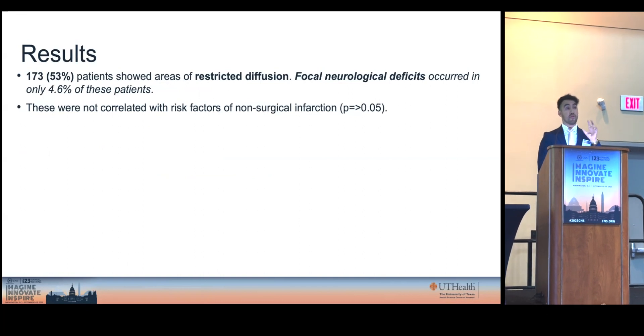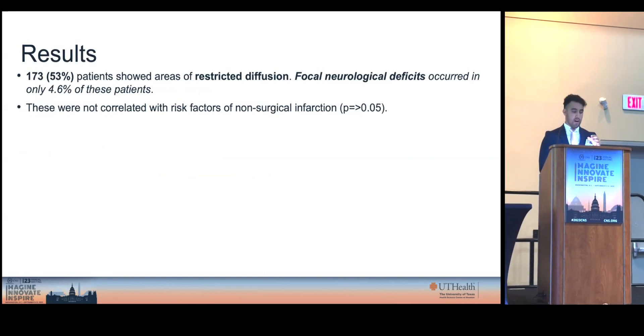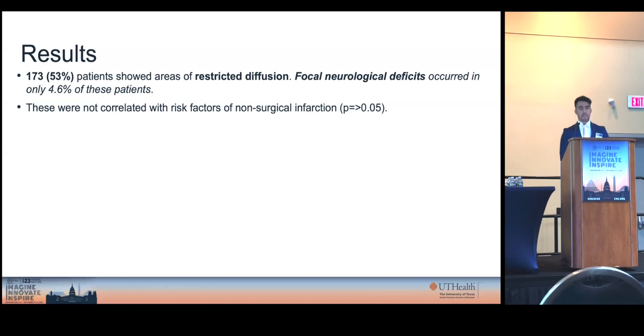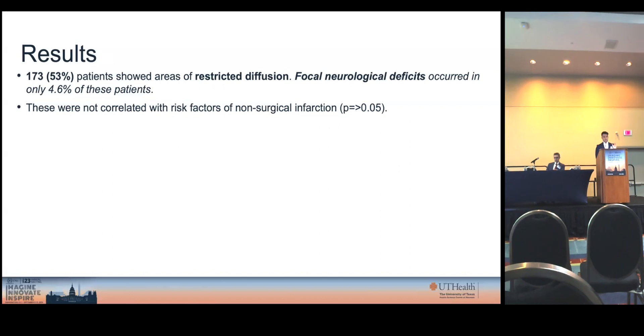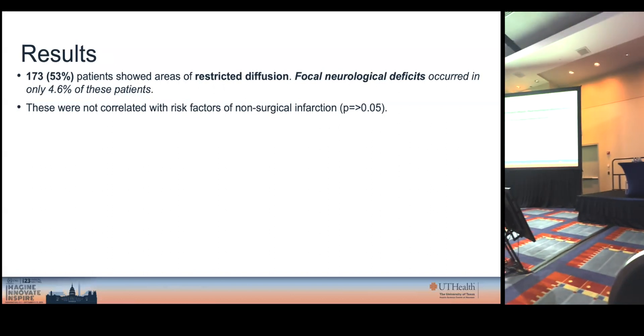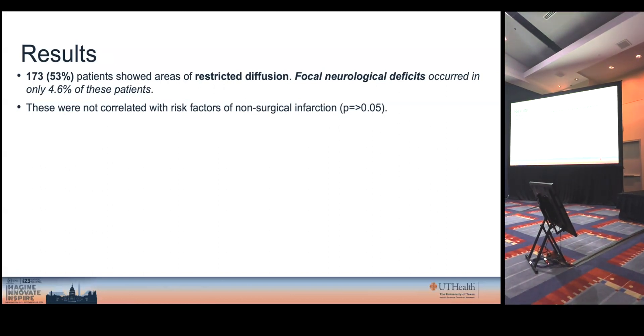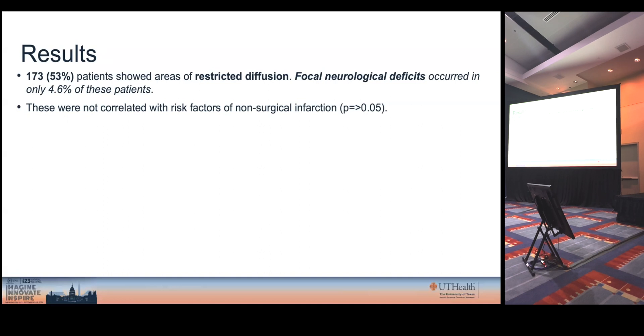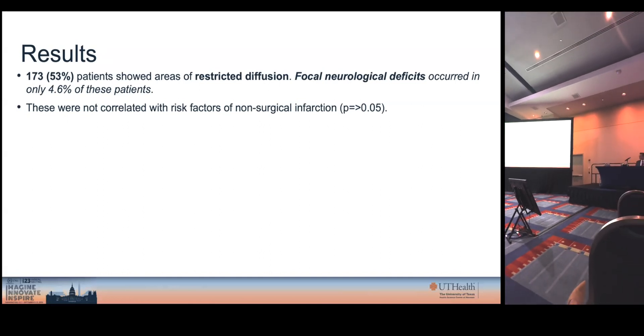In our results, we found that 53% of these patients had areas of new restricted diffusion. However, surprisingly, most of these — less than 5% — had new focal neurological deficits. Additionally, these were not related with risk factors of non-surgical infarction, meaning they were not related with obesity, hypertension, or diabetes, and can most likely be attributed to purely surgical causes.